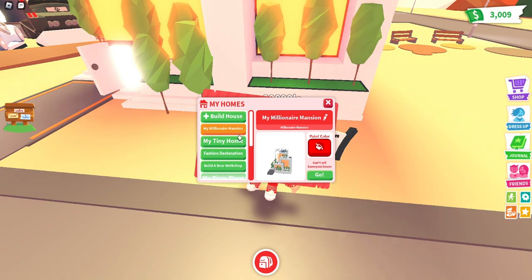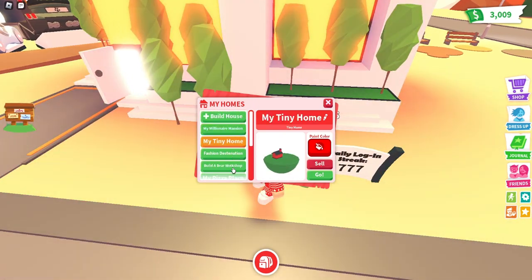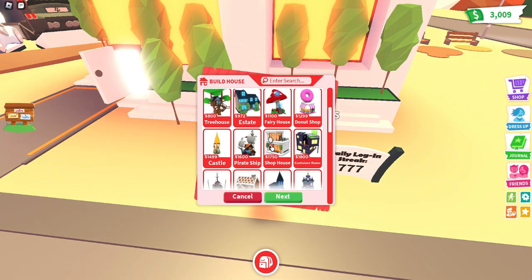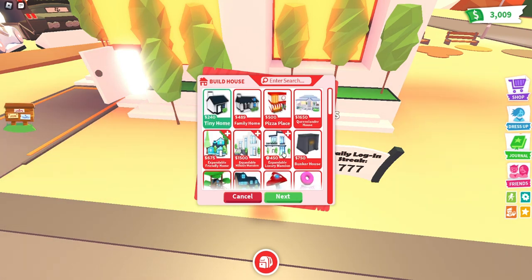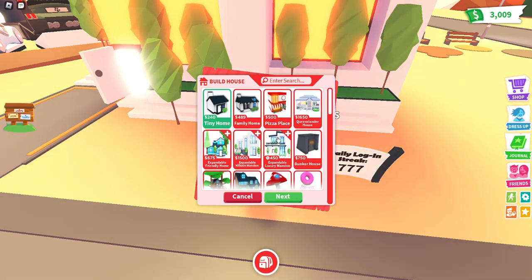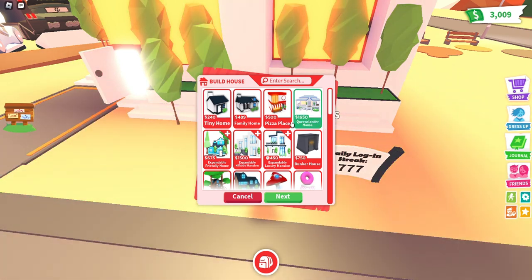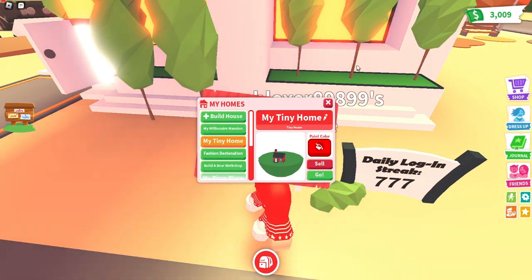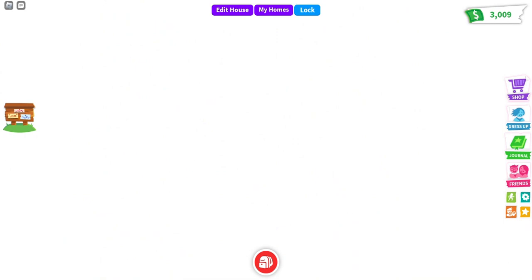If you go to change house there's a new UI — didn't notice that, pretty cool. If you do go to build house, it will be right at the top. The Queenslander home is 1650 bucks. You could buy that if you want, but I'm not gonna buy it. Moving on to the furniture pack.